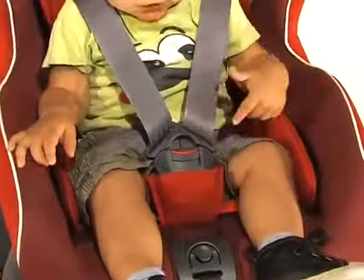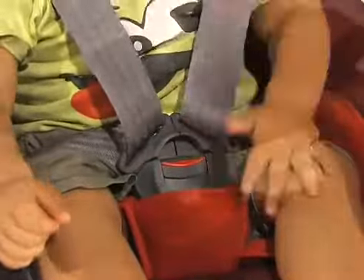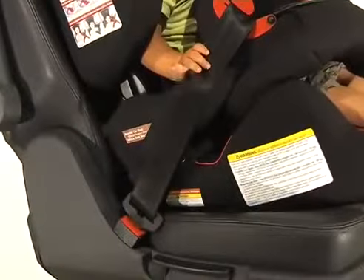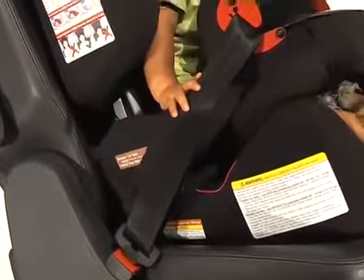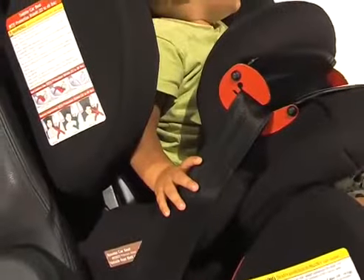Also, with the traditional harness, your child can unbuckle and get out of their seat by themselves. With the protection shield, the buckle is located below their hip area, making it almost impossible for them to unbuckle the seat on their own.